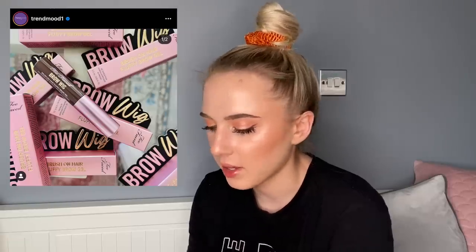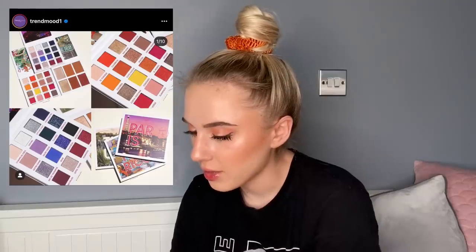Too Faced is releasing a Brow Wig fluffy brow gel. This is actually really interesting — you basically brush hair-like fibers onto your eyebrow. If it ever comes to Beauty Bay I might try it, but I have a lot of brow gels right now so I'll wait until I go through a few.